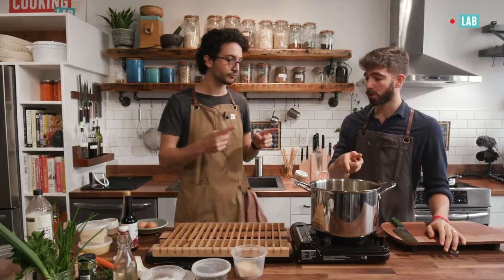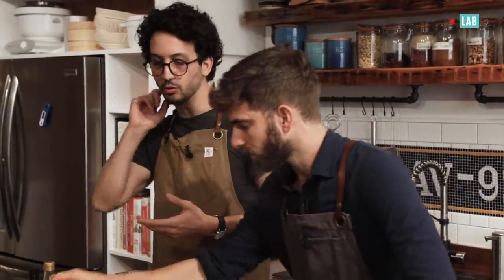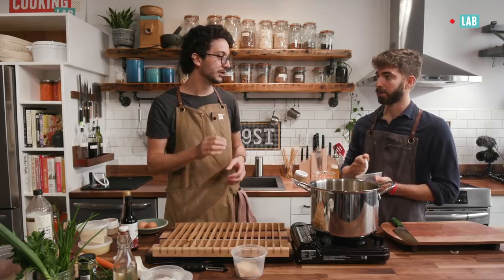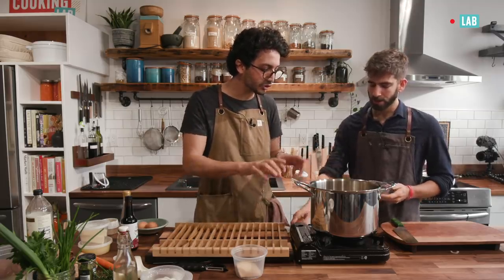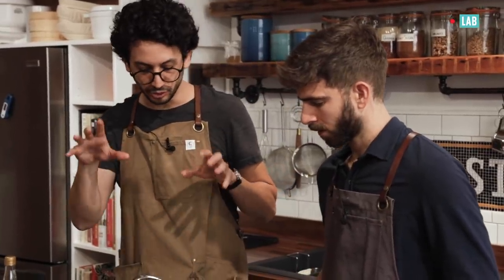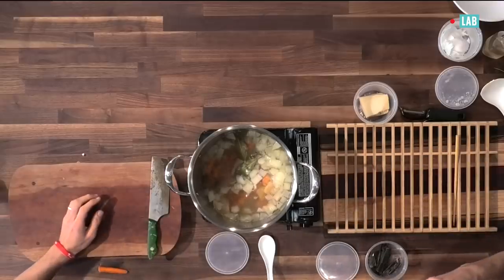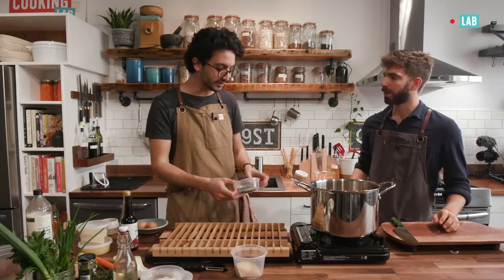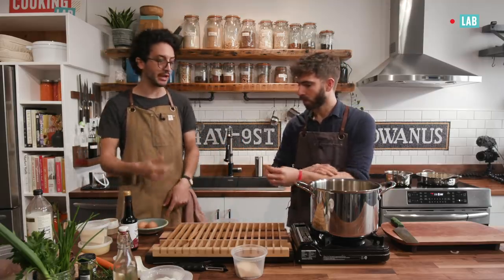So do we want to add the kombu? Yes. The only thing with kombu — you shouldn't boil it, because it adds unwanted flavors to the broth, it becomes slightly acrid. So should we wait? I would just reduce it a bit, then cut off the heat, add the kombu, but just maybe two minutes before we want to strain everything. We need to add the tare — or make the tare on the side. Yes, we need to make the tare on the side. So why don't you start on that?